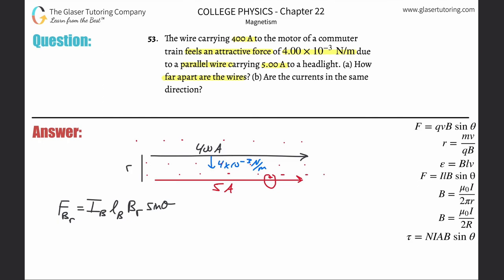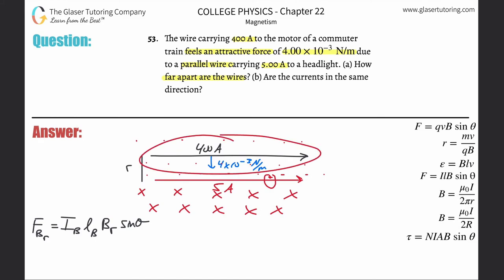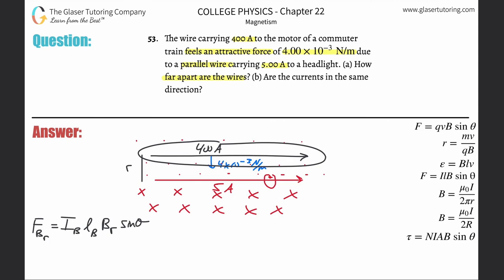Below the red wire the field is going into the page, so put x's below it. Now you might wonder: doesn't the black wire also produce its own magnetic field? Yes, but it does not affect itself. The magnetic field produced around the black current affects the red wire, not itself. So to find the external magnetic field acting on the black wire, I look to the red wire.